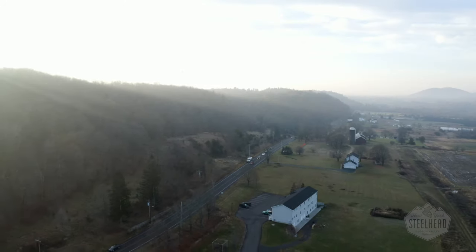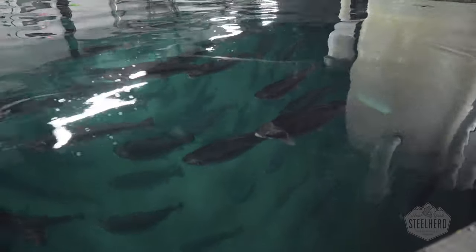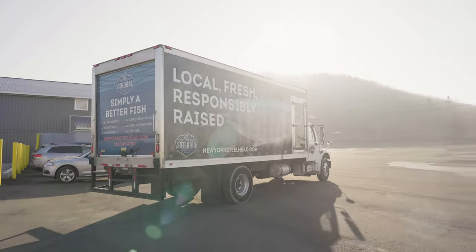Hudson Valley Fisheries is a state-of-the-art recirculating aquaculture system in Hudson, New York. We raise steelhead trout year-round. They are New York State grown certified, free of hormones, antibiotics, and vaccines, and rated the best choice by Seafood Watch. Our steelhead are the freshest available because they are delivered to our customers in the Northeast and beyond within hours of humane harvesting.